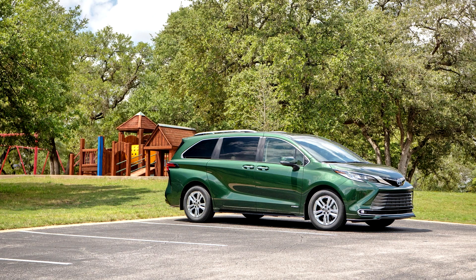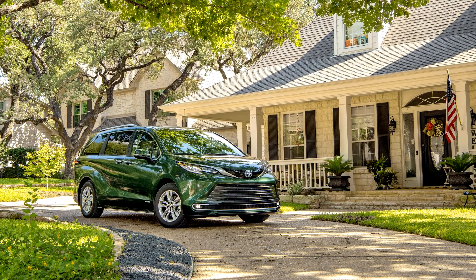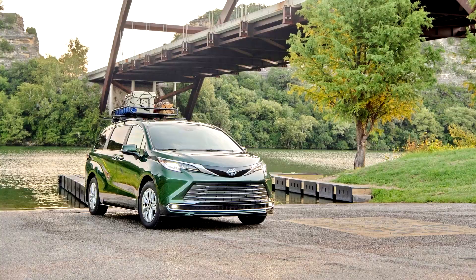The 4th generation Sienna is offered in the returning LE, XLE, and Limited trims, while receiving two additional trims: the sport-oriented XSE, replacing the SE trim, and the top-of-the-line Platinum trim.